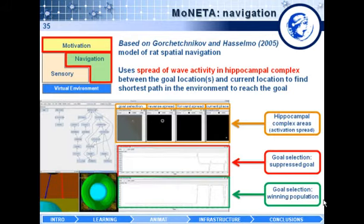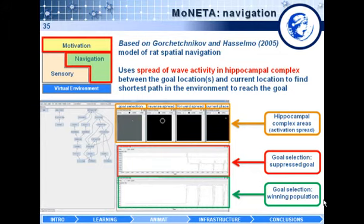In the simulation, we have a virtual environment with the motivation and navigation subsystem. Two neural activation traces represent one neuron for a selected goal and one for a suppressed goal. The four panels on top represent the spreading wave of activation between the current location and the goal location.